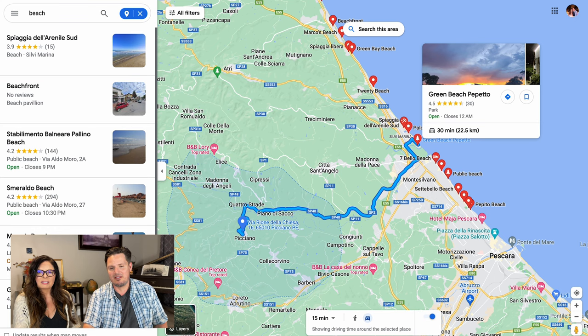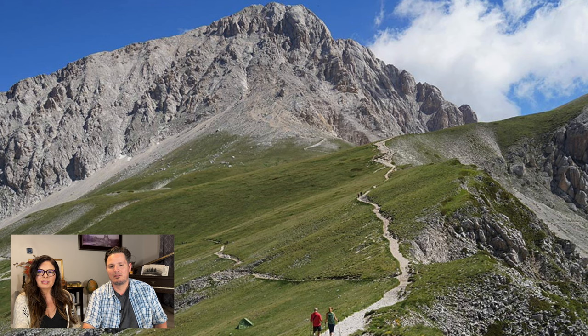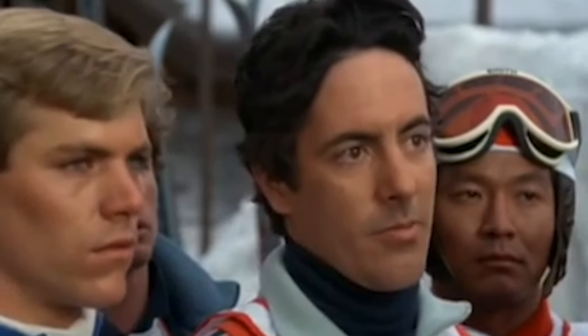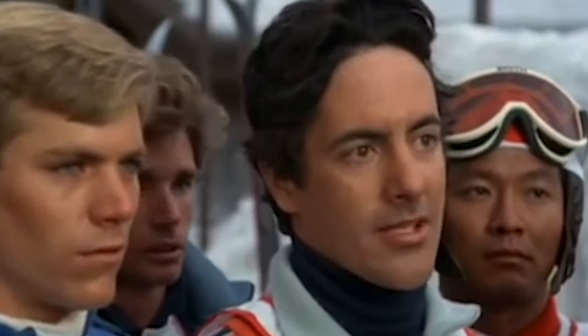The other great thing about this property is that we're within 30 minutes of multiple beaches. There's also hiking close by, and in the winter, there's skiing.